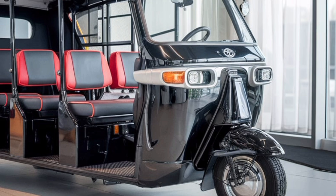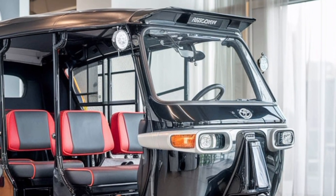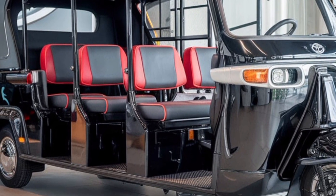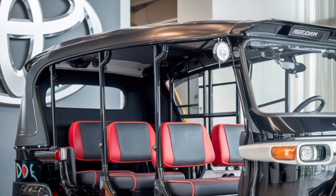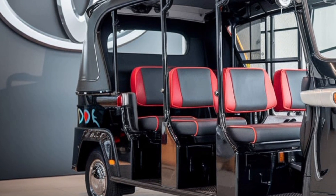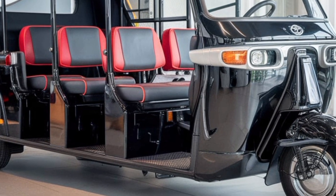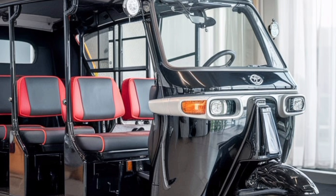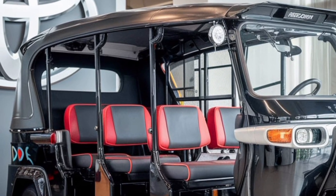The eco-friendly nature of the JPN 10-seater extends beyond its hybrid system. Toyota has incorporated advanced regenerative braking technology that captures energy during braking and redirects it to recharge the battery. This not only enhances overall efficiency but also reduces wear on traditional braking components, leading to lower maintenance costs and significant long-term savings compared to conventional vehicles.